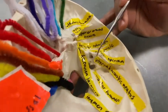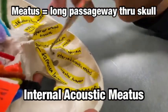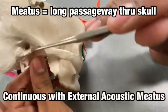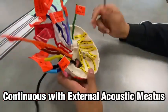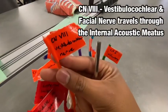Down here we have the internal acoustic meatus, which jets all the way across to the external acoustic meatus. The nerve traveling through that is cranial nerve 8, the vestibulocochlear nerve.